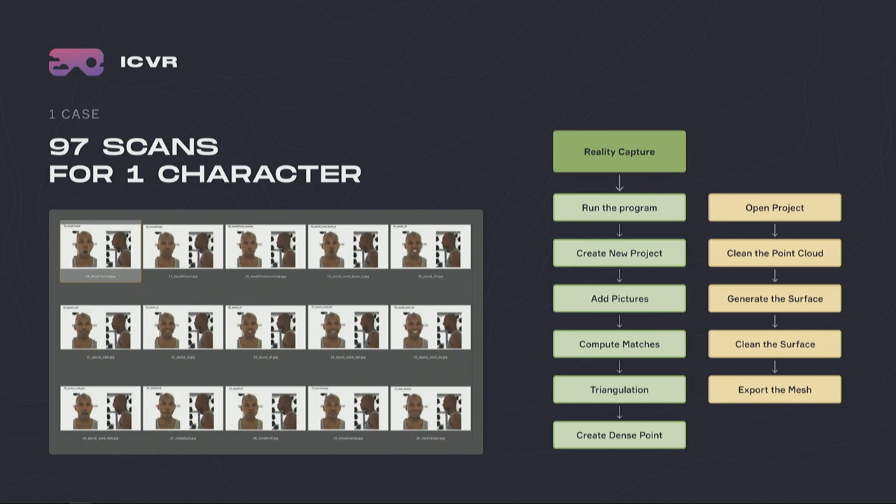Our original process when we worked with photogrammetry was to use Reality Capture: create a new project, add all of the pictures from the scan, run the software, wait, then move to another software — constantly repeating this process. When we started observing our artists working on that, each step required manual input. We started observing a lot of wasted effort, and as we repeated this across hundreds of scans and dozens of characters per project, we started looking into how we could optimize it.